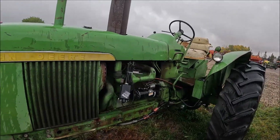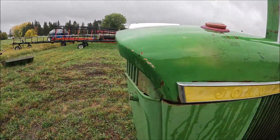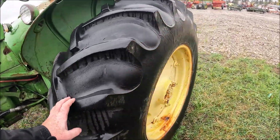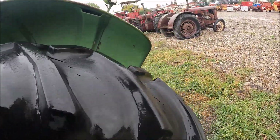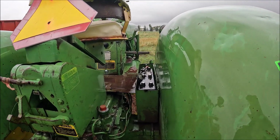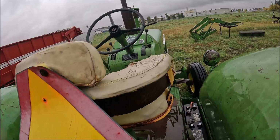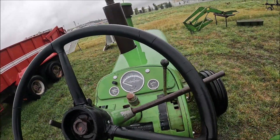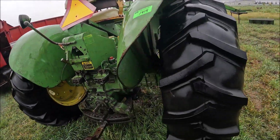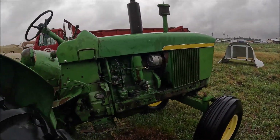Here's a John Deere 3010 — pardon me, it's not a 3020. It's actually a fairly straight one. Tires are serviceable. I don't know if this runs or not — that's a 3020 standard. Dual remotes on the back. Hours show 10,990 — probably been around once. This tire's really nice. So here's a 3010 for somebody.